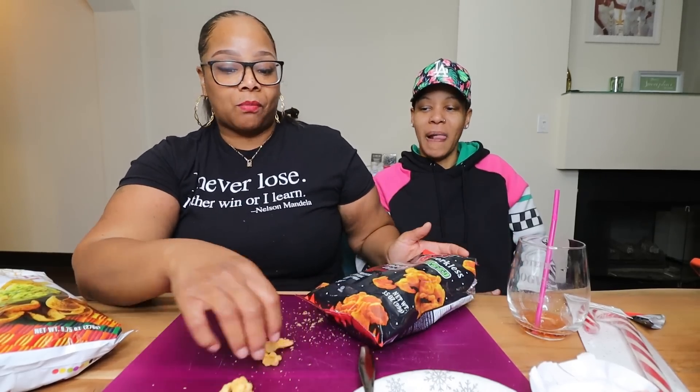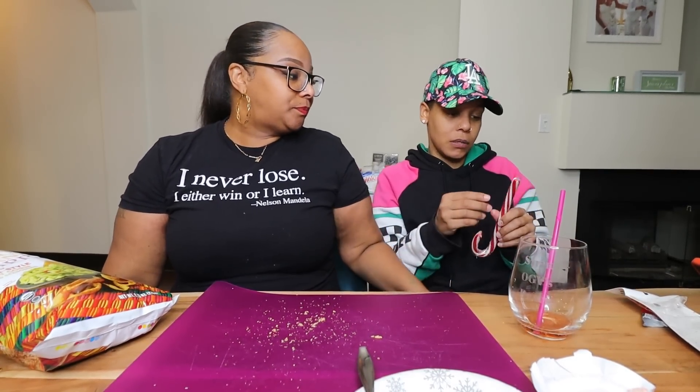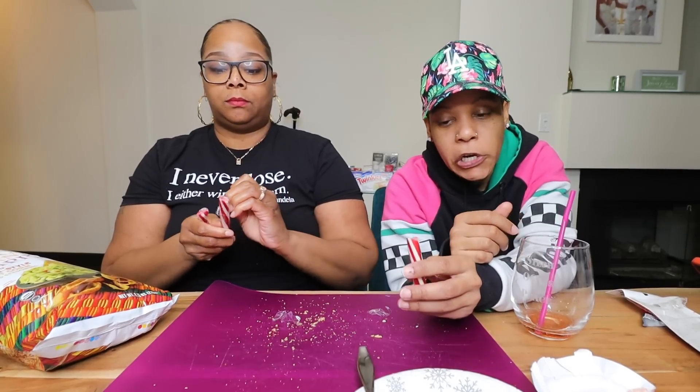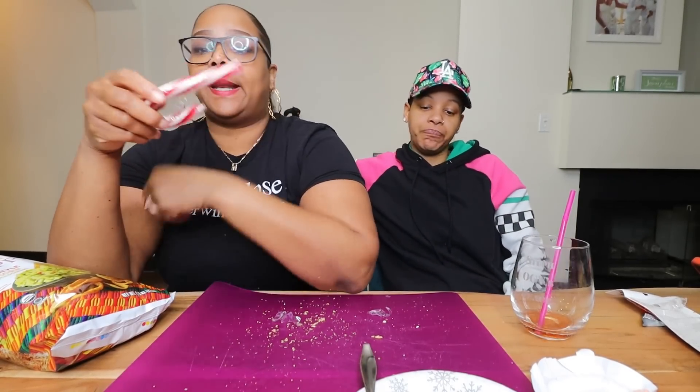We got a handmade candy cane with a cocoa cream-filled center. I don't know how the hell we gonna eat that — you just bite it and suck out the center. How long is it gonna take to get to the center? Depends on your sucking skills. There's barely any chocolate in here. That's the chocolate right there y'all. It tastes like a peppermint — it's gonna take me a while to get to the center, but this is a good candy cane.